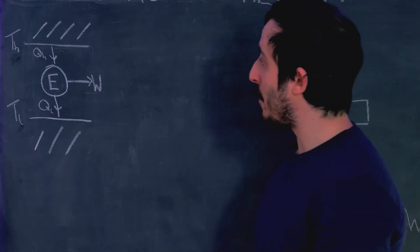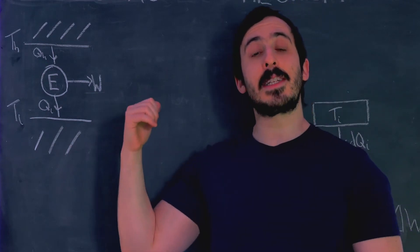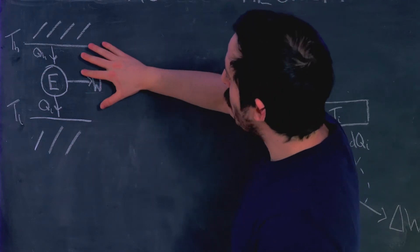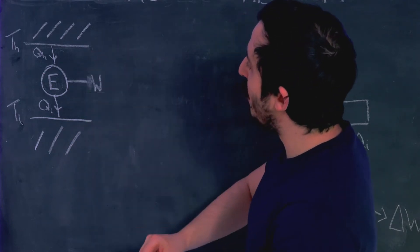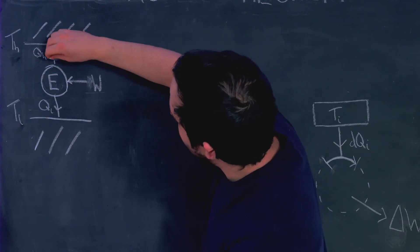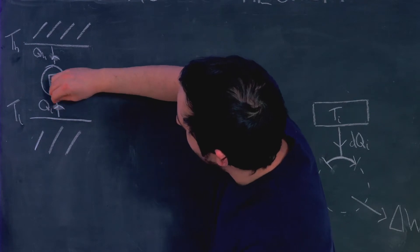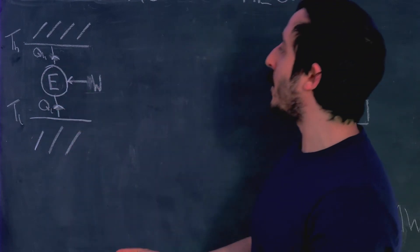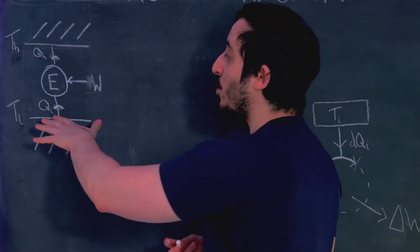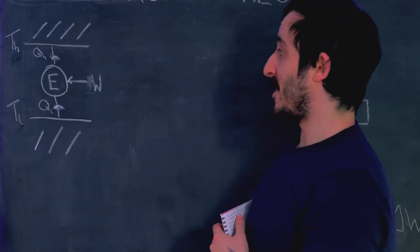Another point about Carnot engines, which will become important, is that they are the only type of engines that are entirely reversible. What reversible means is that we can reverse the direction of all of these arrows. So instead of ejecting heat into the engine and then using that for the engine to output work, we can actually put work into the engine, and then the engine will draw heat from the colder reservoir and eject it into the warmer reservoir.